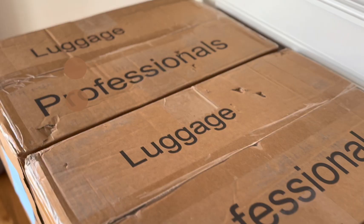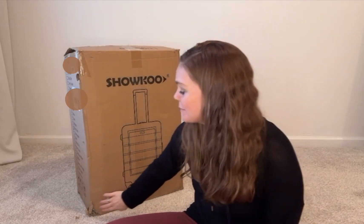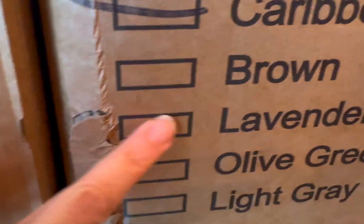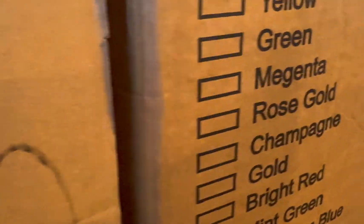So what happens when you order five luggage sets from Shoku and all of the boxes arrive slightly damaged? I'm very hopeful that this is slight cosmetic damage — you can see some dinging and opening of the boxes. We're going to open four out of the five that we ordered. They came within 24 hours, and we'll make sure everything looks great on the inside and give a first impression unboxing of these luggage sets.